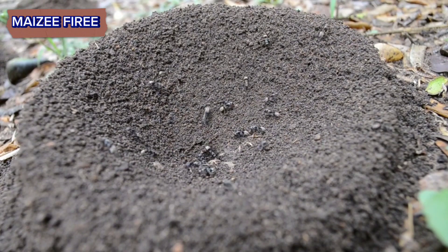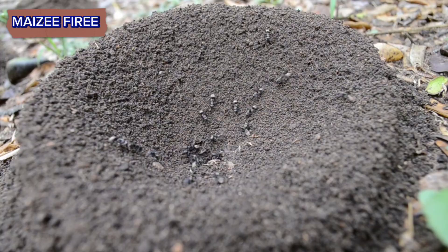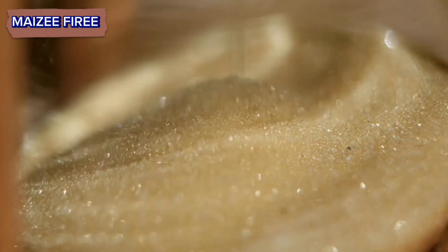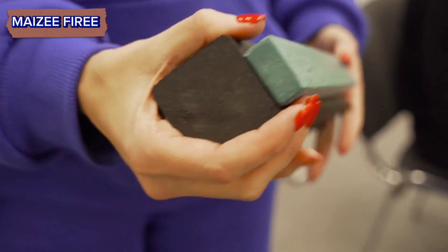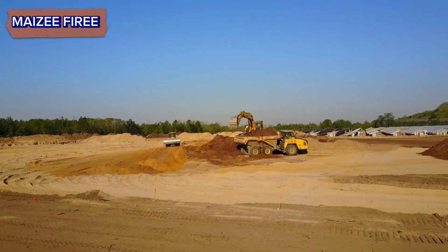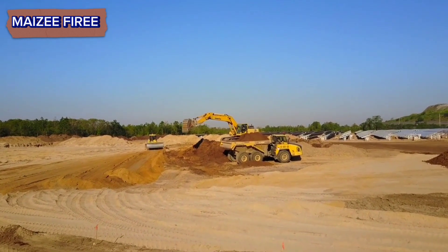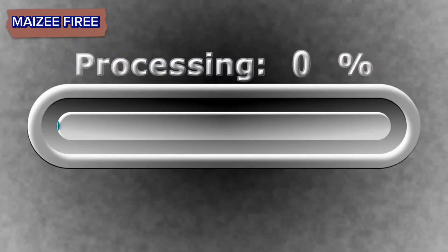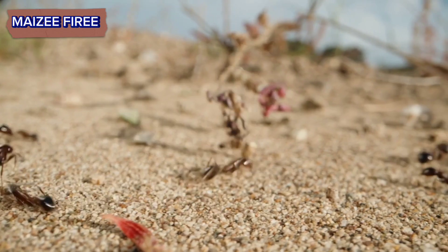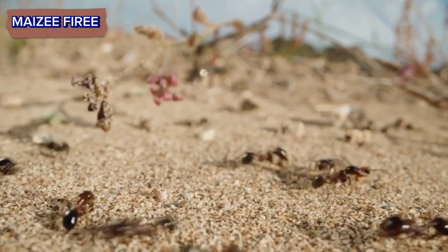Step 3. As the excavation progresses, worker ants transport materials such as soil, sand, and plant matter to the mound's exterior. They carry these materials using their mandibles and legs, forming a continuous stream of traffic between the excavation site and the mound's surface. This process requires coordination and communication among colony members to ensure efficient material transport.